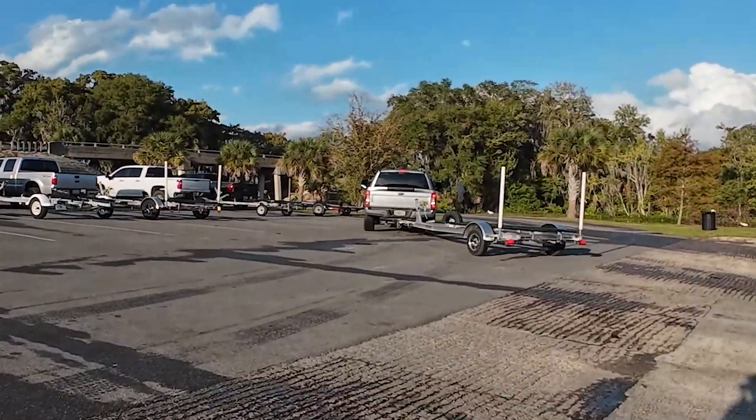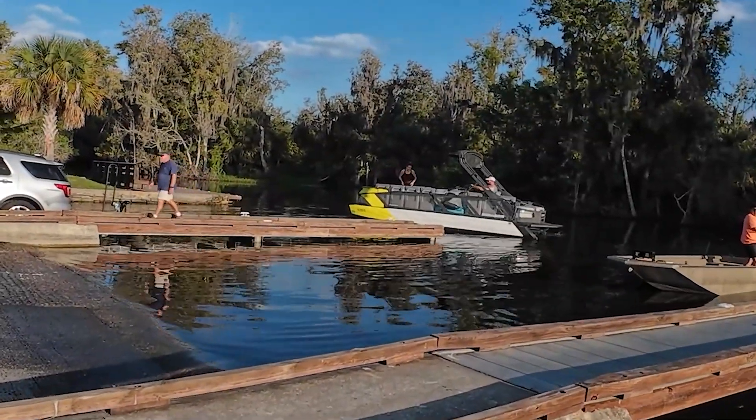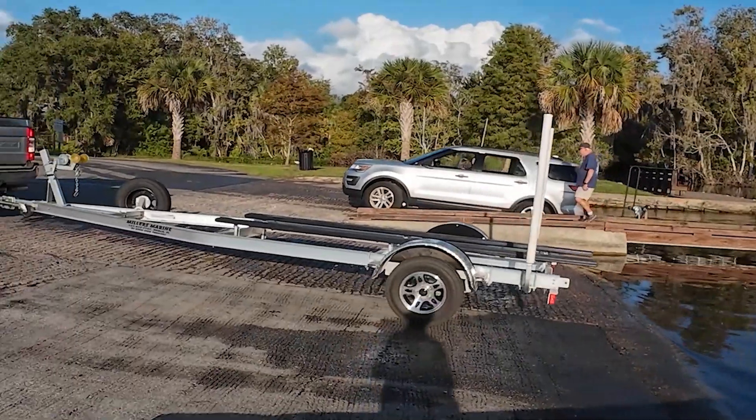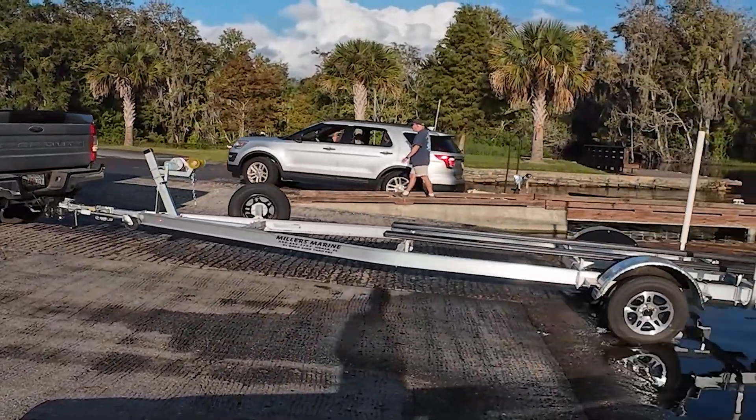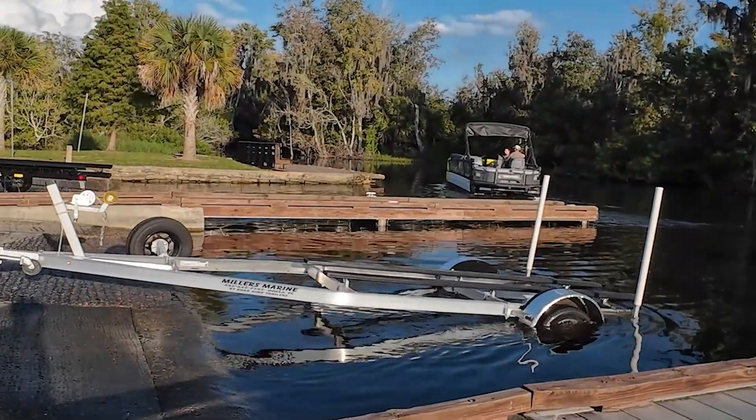This guy's coming in with the trailer. The Sea-Dew boat's going out. Here comes this guy in — Miller's Marine. The Sea-Dew boat is out.